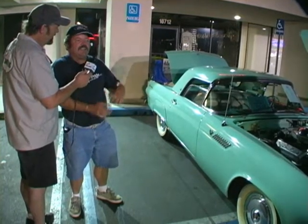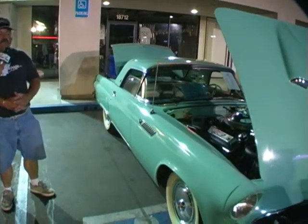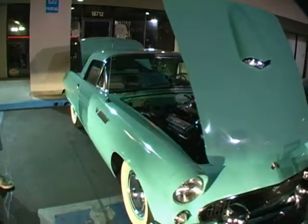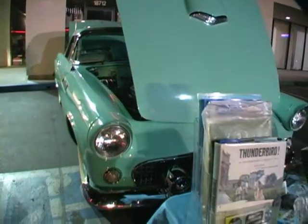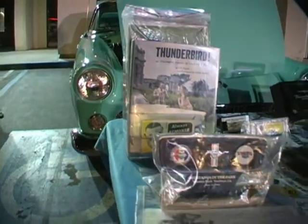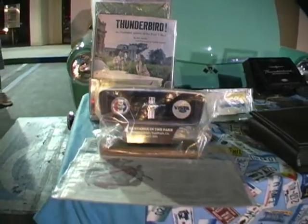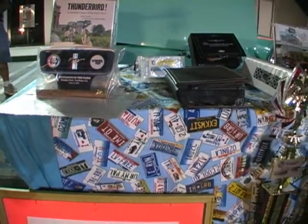He drove it semi as a daily driver, back and forth to work all the time. He was an architect in the Pasadena area. He worked on the Rose Bowl, the Coliseum, built the Pasadena Civic Auditorium, built numerous banks, all sorts of things. So this car has been around the San Diego, San Fernando Valley area for its original life.